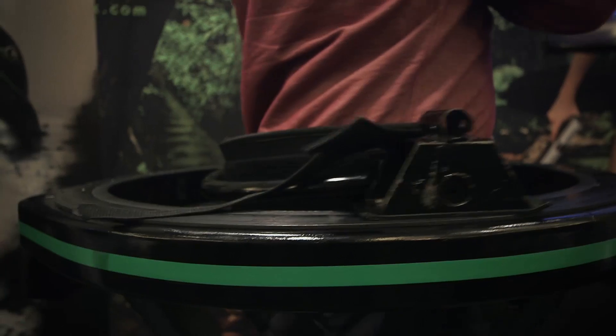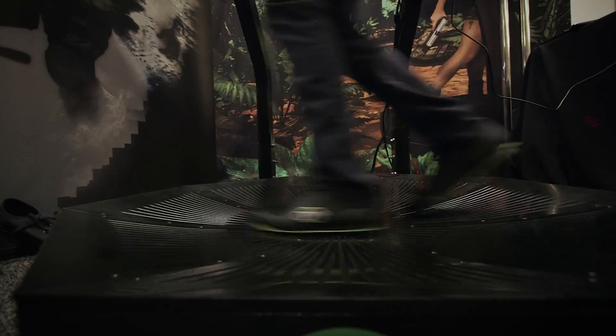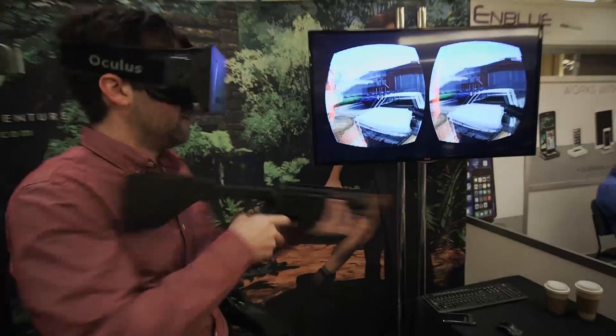Virtuix is saying that it's actually very analog in terms of how fast or how slow you can go. It's not like there are only three or four speeds you can go at — it all depends on how fast you're walking. This is absolutely a little bit nauseating, but also insanely compelling and futuristic.